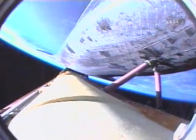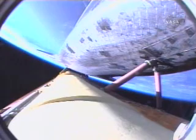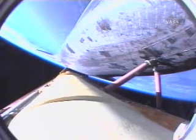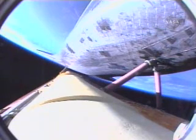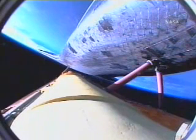All continuing to go very smoothly with Atlantis' trip to the International Space Station. On board: Rick Sterko in the forward-left seat, Lee Archambault in the forward-right seat, Pat Forrester the flight engineer between them, Steve Swanson serving as mission specialist. Lee Anderson on his way to the International Space Station to replace Sonny Williams. Atlantis, press to ATO. Copy, Houston, press to ATO.